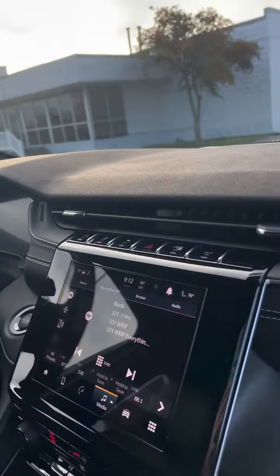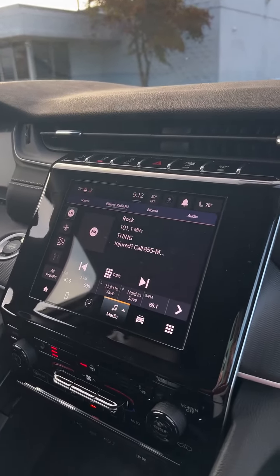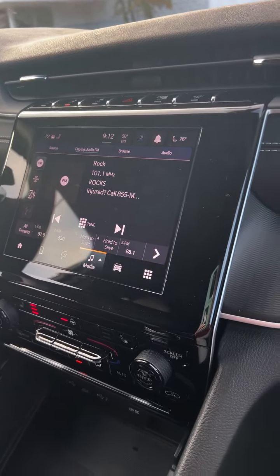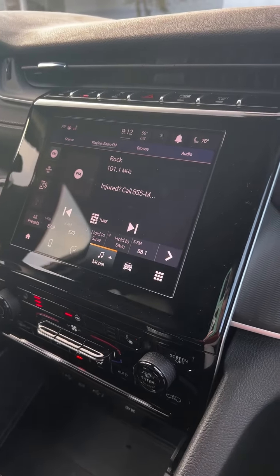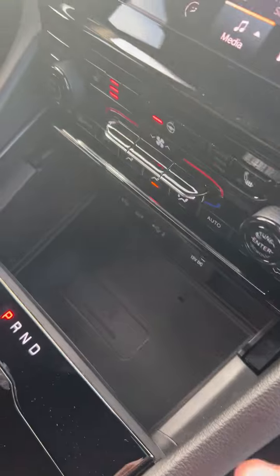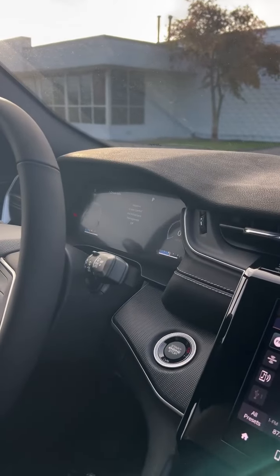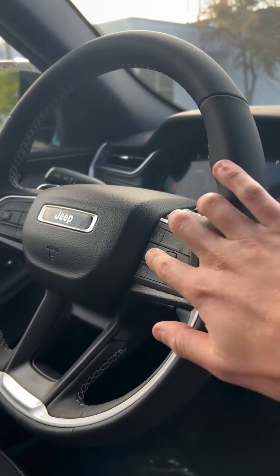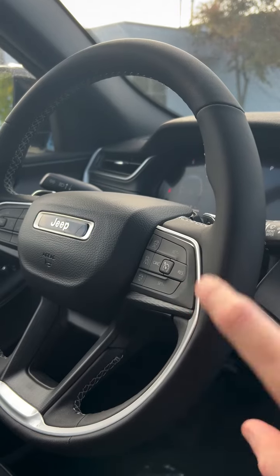Alrighty. At first look you can see we have an 8.4-inch Uconnect 5 touchscreen, Apple CarPlay, Android Auto — that's all there — Sirius XM, FM, and AM radio. You'll have heated seats and a heated steering wheel. One cool thing about the Altitudes we have is that most of them have this wireless charging pad for your phone. You have your shifter, cup holders, and then a fully digital center cluster, as well as some added steering wheel controls — mainly referring to the adaptive cruise control, which is an upgraded version we can talk more about later.